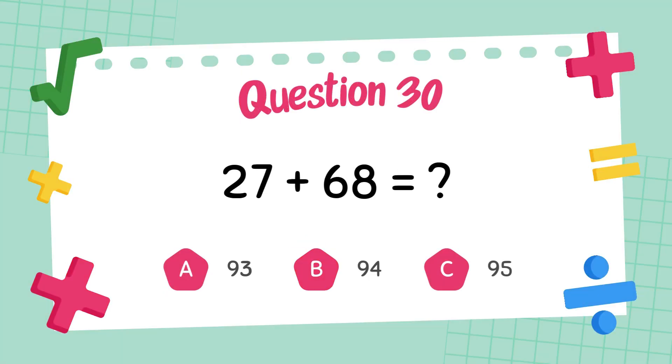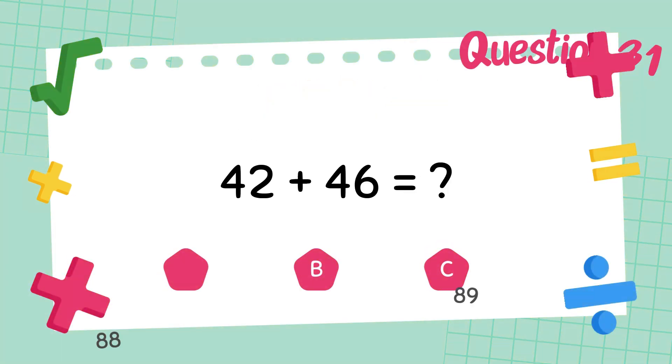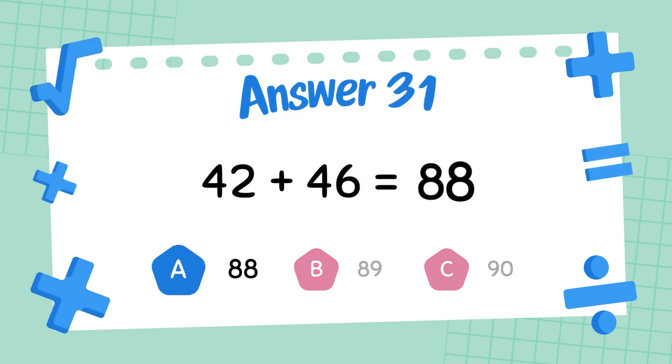What is 42 plus 48? The answer is 95. What is 42 plus 46? The answer is 88.